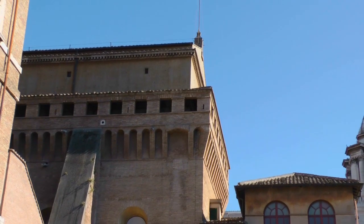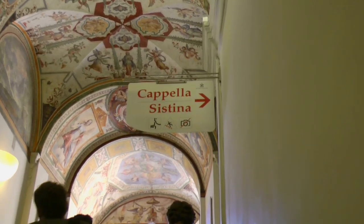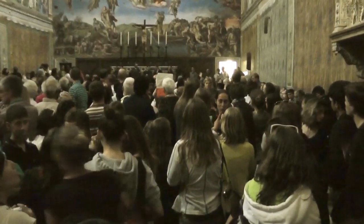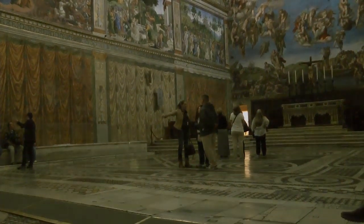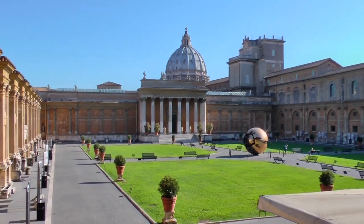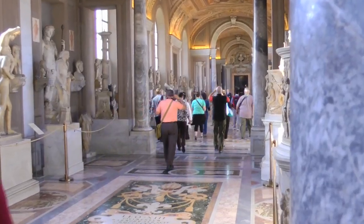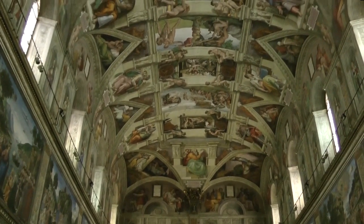With its world-famous frescoes, the Sistine Chapel is the top sight to see in the Vatican Museums. For most of the year, it's packed shoulder to shoulder. Avoid the crowds and experience the chapel in tranquility. In our small groups, we enter the museums before they open to the general public and head directly for the chapel. Stand nearly alone with Michelangelo's stunning frescoes — an opportunity worth the early start.